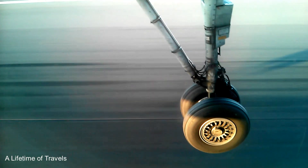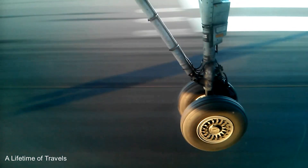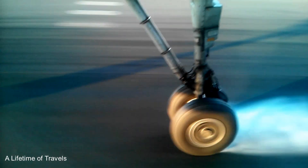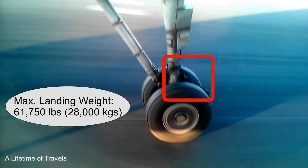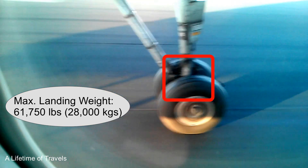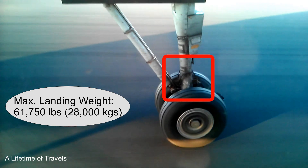Look at the impact when the tires touch the runway. Watch that landing gear in the red box — now it has gone inside in order to support the weight of the plane. The maximum landing weight of this plane is over 60,000 pounds — heavy, huh?